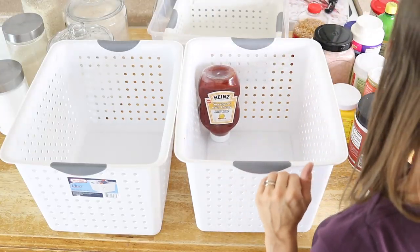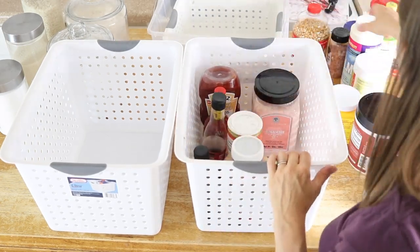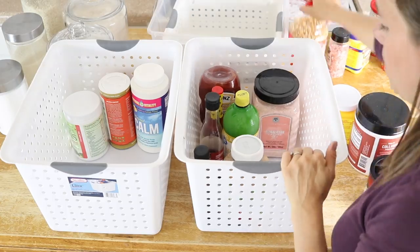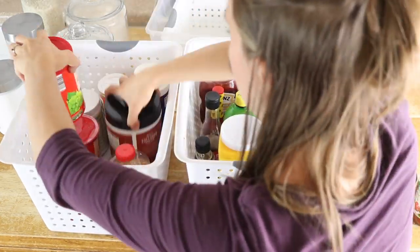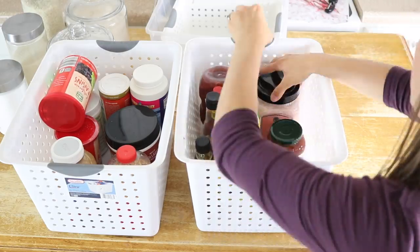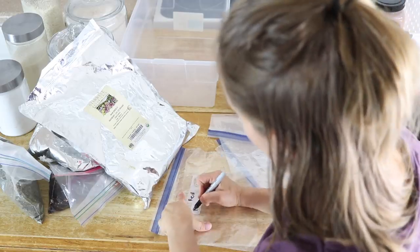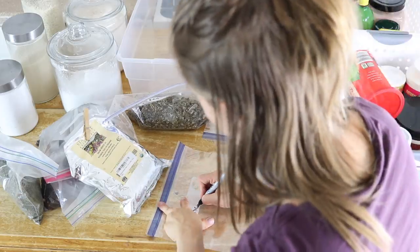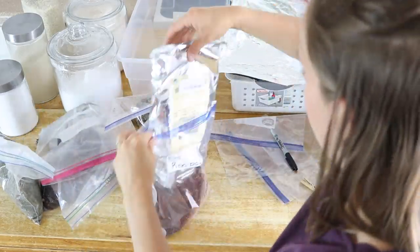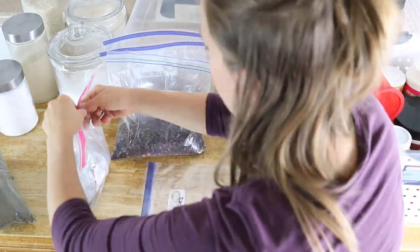I also bought some large storage bins to store some things in, just to help keep things organized. I am doing my best to sort by categories — I have a lot of different supplements in one and condiments in the other. I also have a ton of loose leaf tea and herbs, so I decided to label them and put them in Ziploc bags to make them smaller and easier to store, and I'll keep these in a container in the pantry.